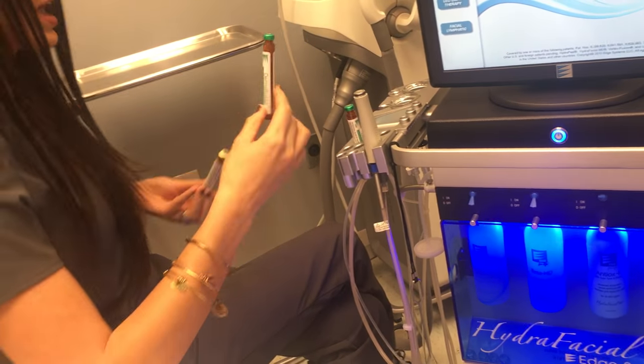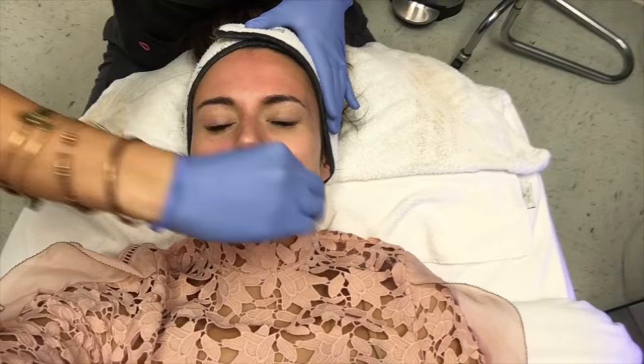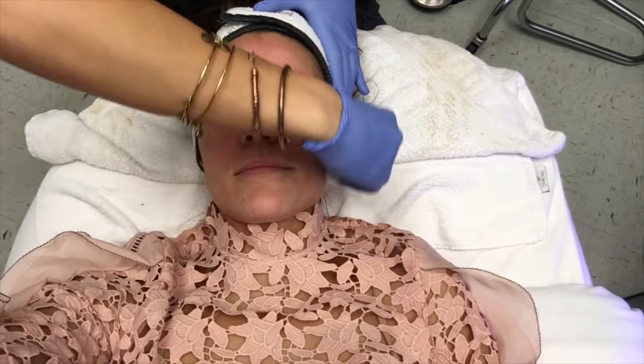Then you can choose between a serum to help with wrinkles or a serum to help with pigmentation. We're going to do both — I have some dark spots around my face I want to address, and then the fine lines and wrinkles.